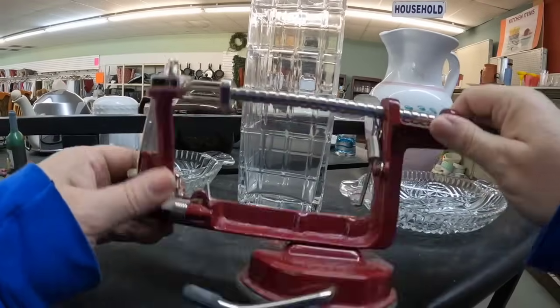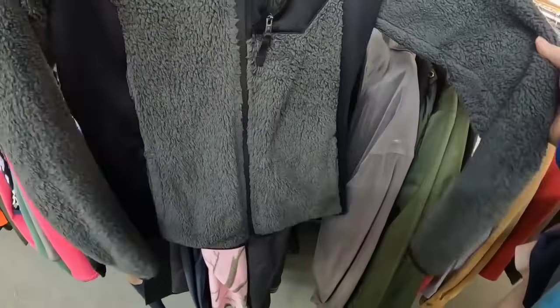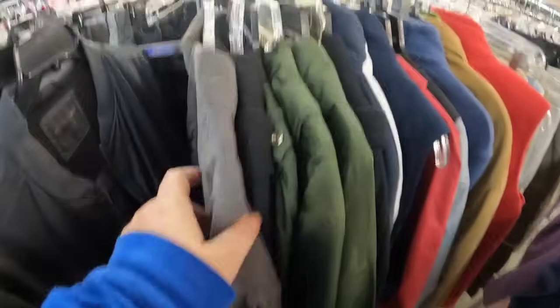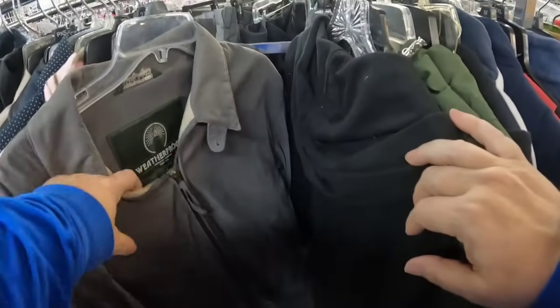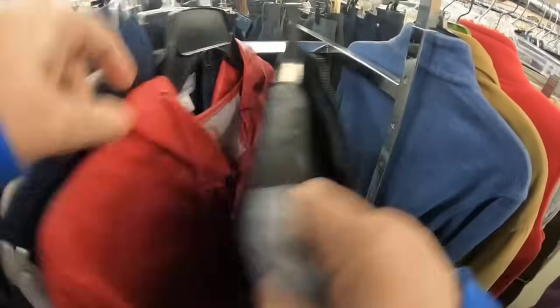Look — I found an apple peeler. I'm testing the apple peeler. I actually looked this one up and it's not worth much. Can we find more jackets? We can always find more jackets — it's another Columbia. These were just little cheap windbreakers; I don't think those were worth very much.